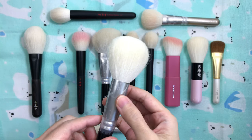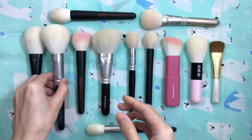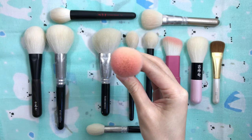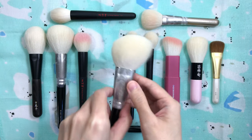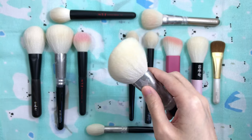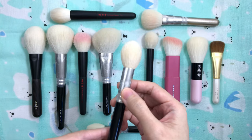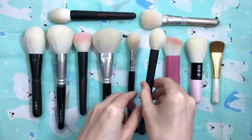I'll be going over my holy grail GOAT brushes today. This is a long overdue, highly requested video that I didn't film for the longest time because I'm a creature of habit and my favorites rarely change. Most of these brushes are in my first GOAT favorites video. I decided to narrow it down to one brush in each category so you're not overwhelmed with too many options.